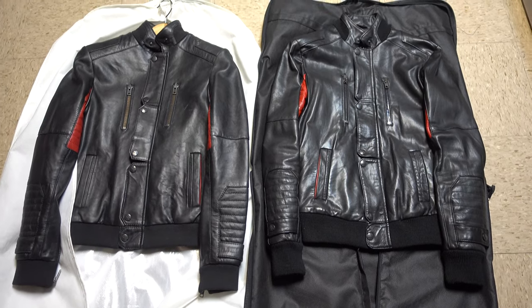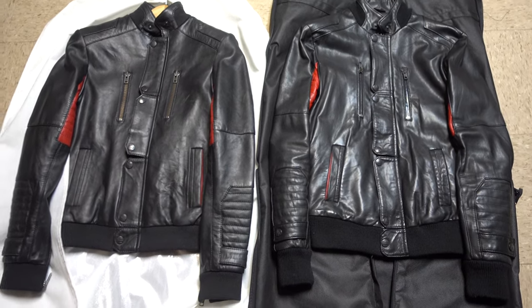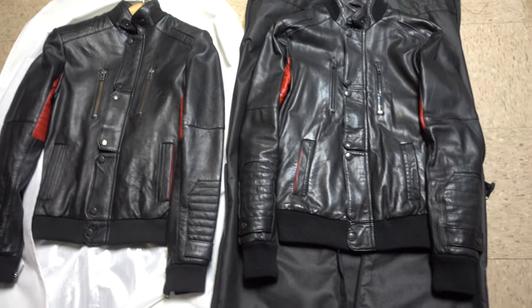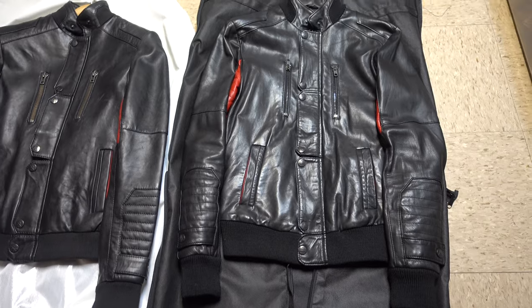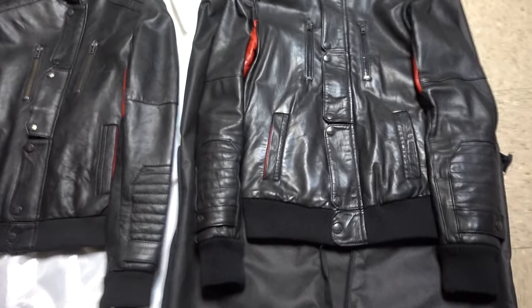The reason I'm showing this jacket is for people who are trying to obtain it secondhand — there are some slight differences between the two production runs that came out.